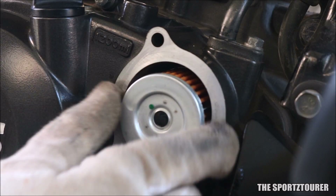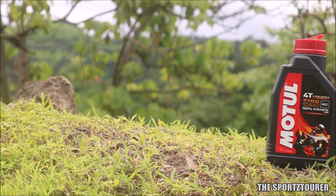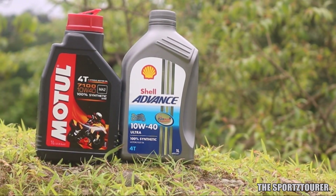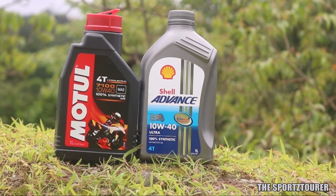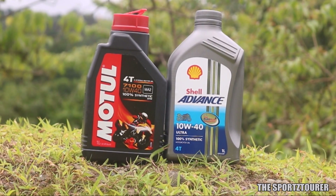Today's video was pending from a very long time and one of the most asked questions on this channel leads to this detailed comparison between the Motul 7100 and the Shell Advance Ultra fully synthetic engine oils. This is an effort to compare both the engine oils in technical as well as practical aspects. I have practically experienced both these engine oils in multiple motorcycles and have also done some endurance runs with them.